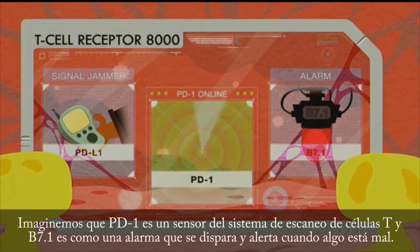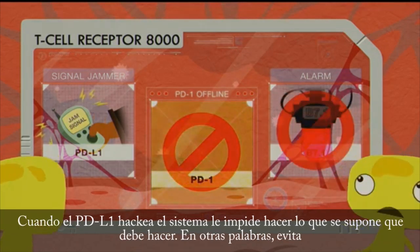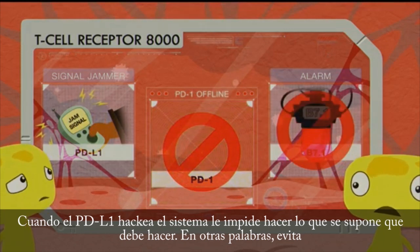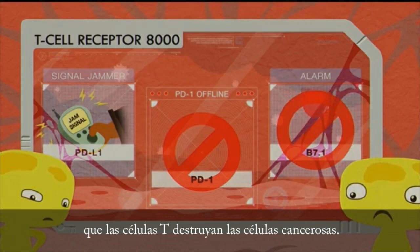Think of PD-1 as a sensor that's part of the T-cell scanning system, and B-7-1 is like an alarm that issues an alert when something is wrong. When PD-L1 hacks the system, it prevents it from doing what it's supposed to do. In other words, it prevents T-cells from destroying cancer cells.